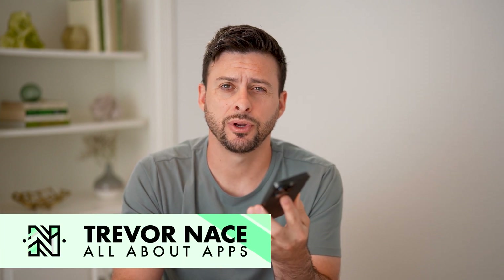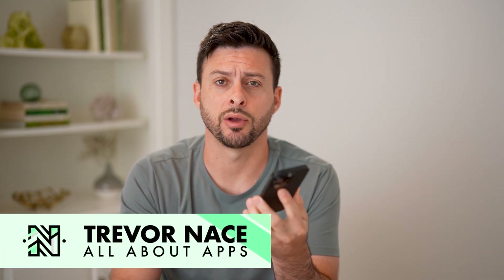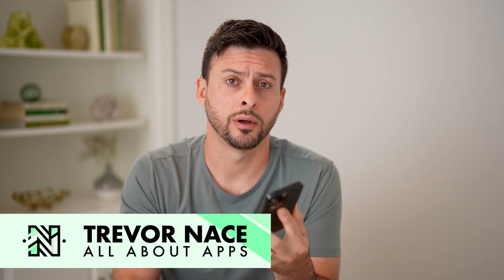Hey guys, Trevor here. In this video, I'm going to show you how to check your Spotify Wrapped for 2024. It's pretty quick and easy, so let's jump right in.